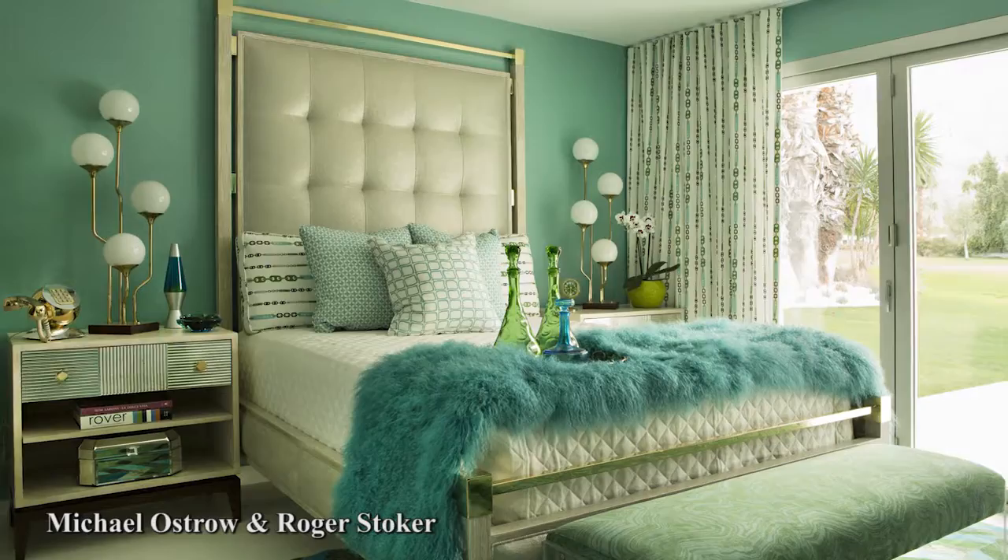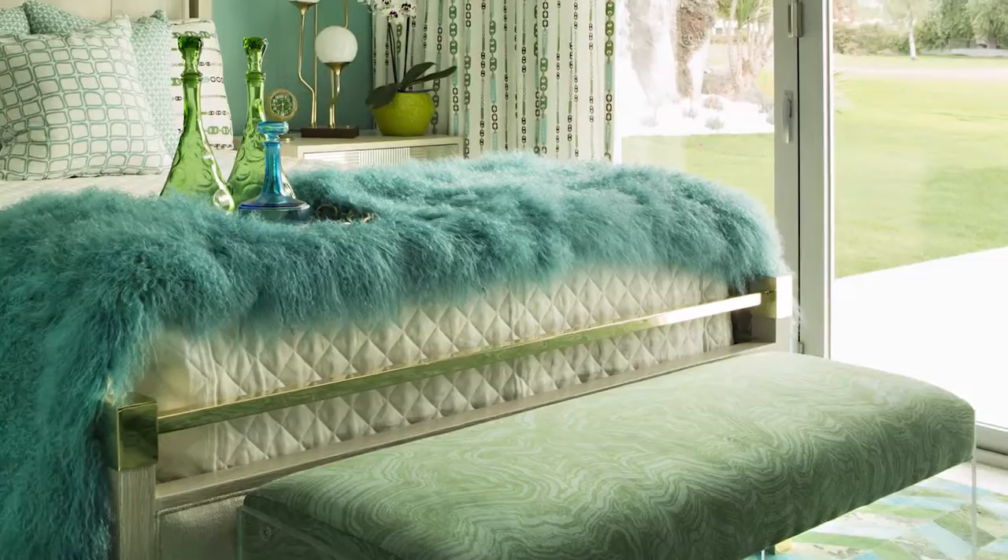Silver glistens against dreamy aqua in the guest bedroom by Michael Ostrow and Roger Stoker. The upbeat but soothing color coordinates the rug, pillows, and chain-link pattern draperies. An oversized tufted headboard and a pair of vintage bedside lamps add whimsy.